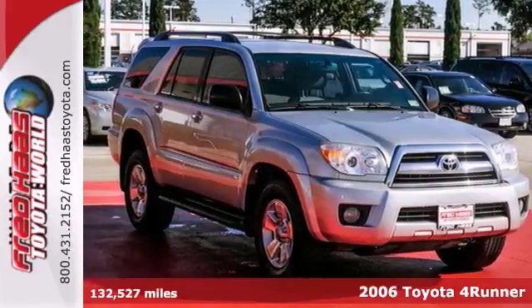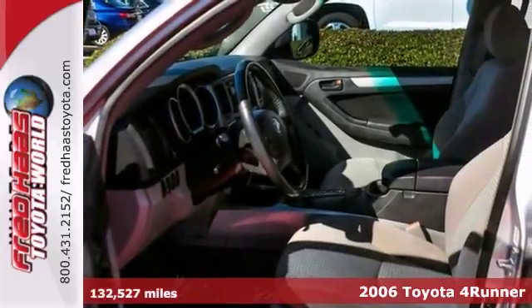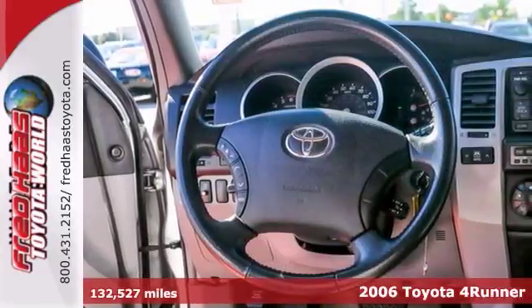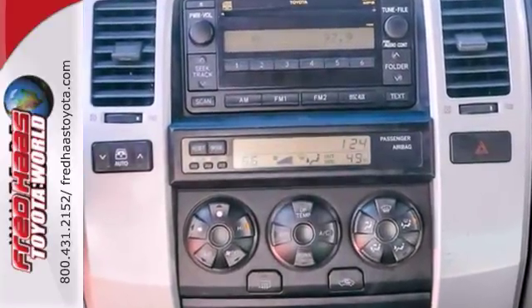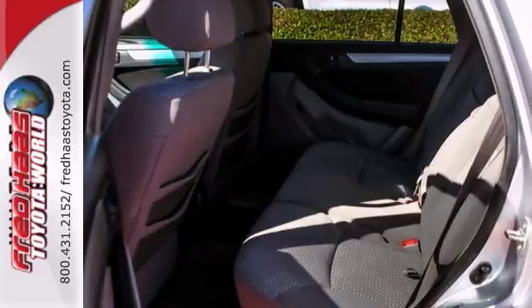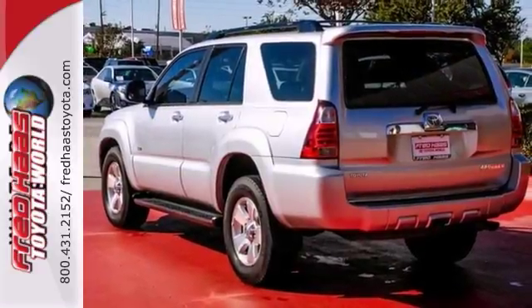This 2006 Toyota 4Runner Sport has been dealer maintained. It's very nice, a must-see with a clean Carfax. It comes with a V6 engine, keyless entry, heated mirrors, and climate control. If you're in the market for a nice SUV, then make sure to come and see this 4Runner SR5 Sport before you buy.